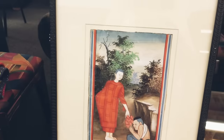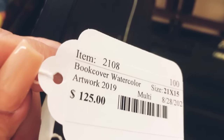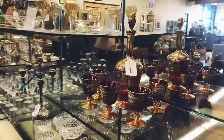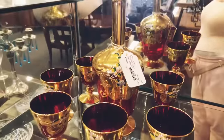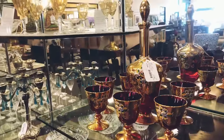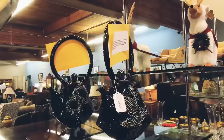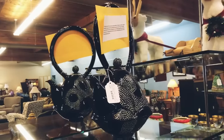You can see the code for each one of these items and the purchasing price. As I'm touring around, I also see some really beautiful glass pieces back here. These would be a little more difficult to guarantee shipping on, but I wanted to give you guys a view of them. I think they're really beautiful, as well as this Asian teapot.